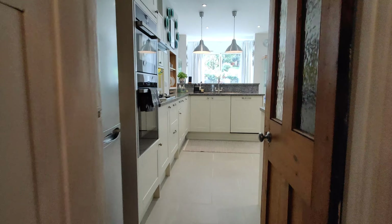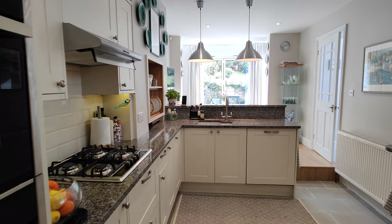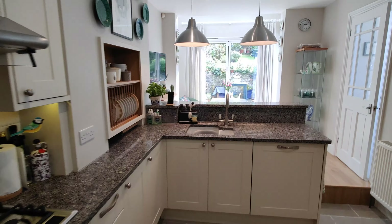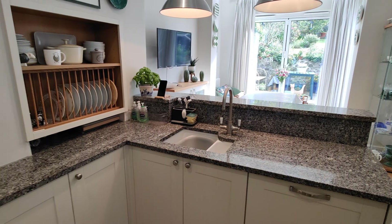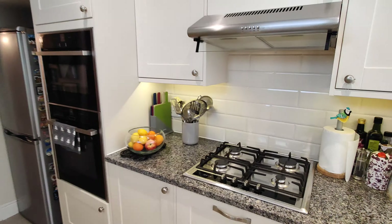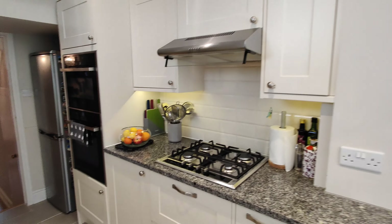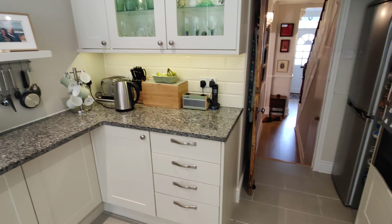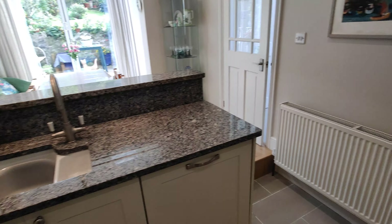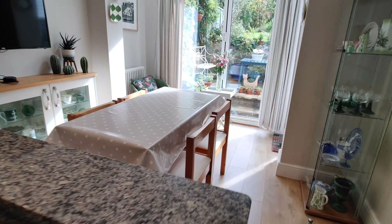The wow factor continues into the kitchen. There are granite marble worktops and a contemporary feel kitchen. There's also a nice little dining area towards the back.